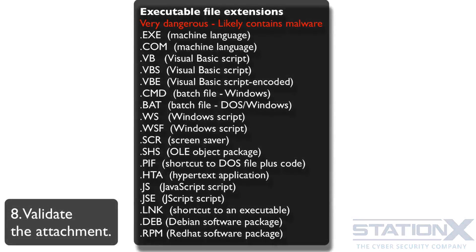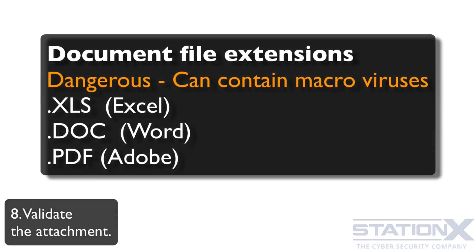Here is a non-exhaustive list of executable file types you should absolutely never run unless you are 100% sure you trust the source. These are all programs with the power to do anything on your computer. File extensions like .exe, .com, and .vb appear at the end of the filename. There is also a list of document extensions to be careful with, as these can contain executable macro viruses — Excel, Word, and Adobe files in particular.